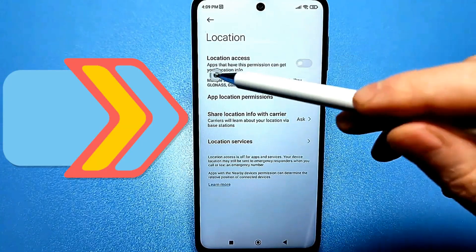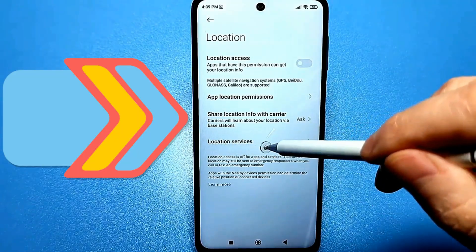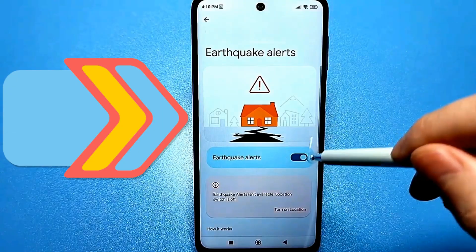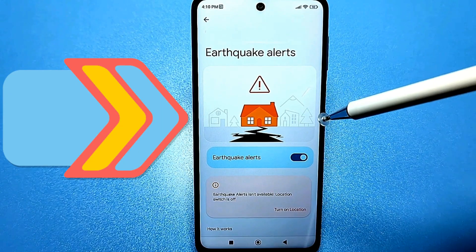That's how it should be. But there's another option here called geolocation. We go here at the top — this is geolocation for Google. We also go to this option. Here it's on, although there it's off. We also turn it off here.